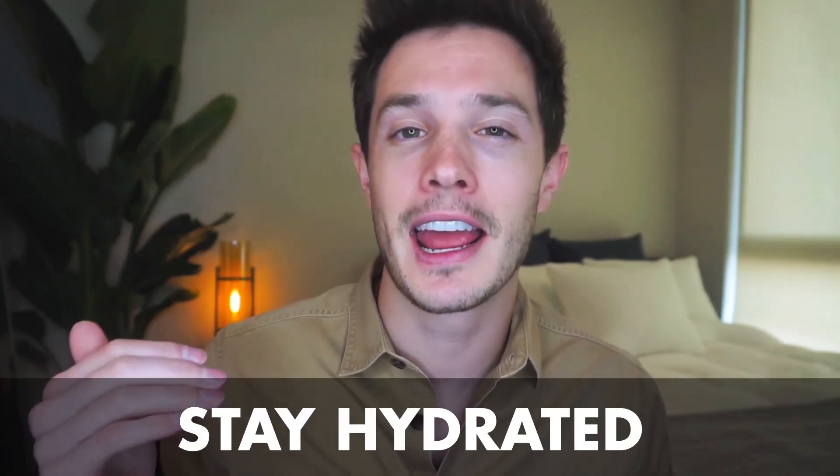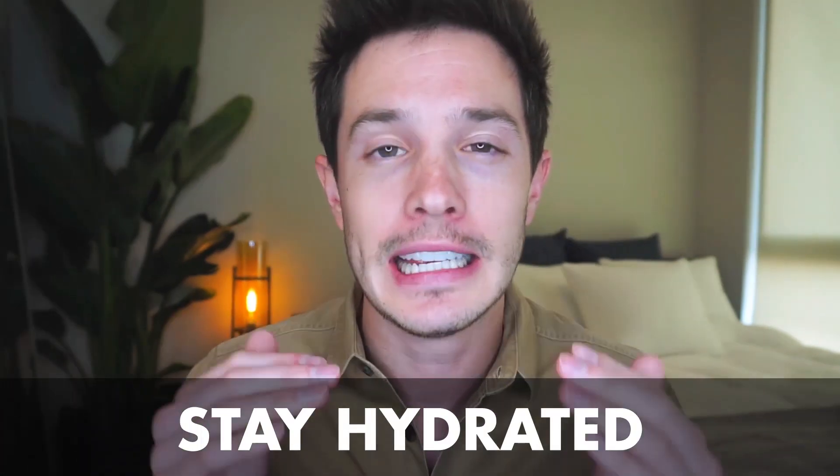Tip number one — and you've probably heard this a thousand times, but not everybody follows it as strictly as they need to — you have to stay hydrated. Hydration is key to reducing and preventing acne, pimples, crow's feet, and wrinkles. A good way to stay hydrated throughout the day is simply to have a reusable water bottle with you. Fill it up a few times throughout the day, and with that one simple step, your skin is going to start seeing a huge difference.